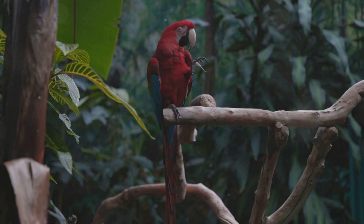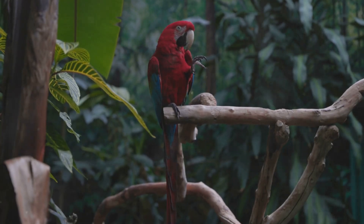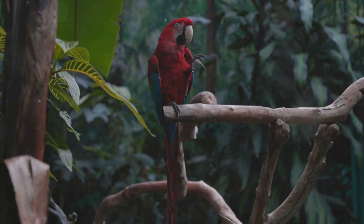Red, yellow, blue — macaws are like flying crayons. These birds live in tropical forests and squawk loudly when excited.